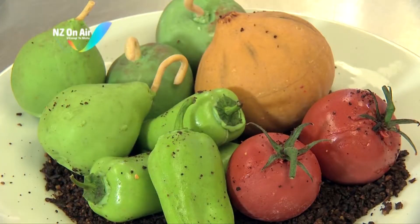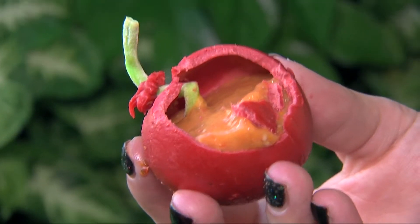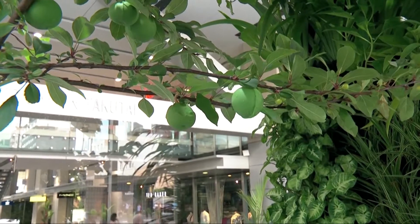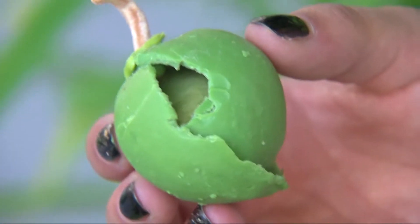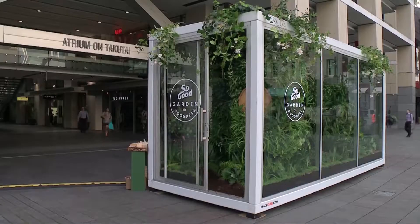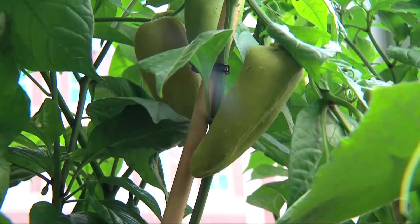Have you ever wanted to try handcrafted fruit and vegetables with a dal curry centre? Or perhaps an apple smoothie whipped into a mousse and presented as an apple hanging on a tree? This week the work of Otago Polytechnic academics will be open to the Auckland public in the form of an entirely man-made garden where even the soil is edible.